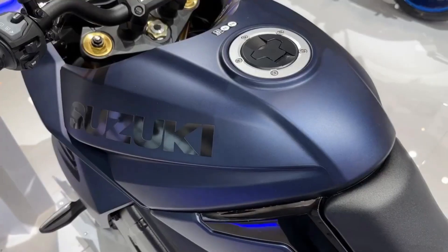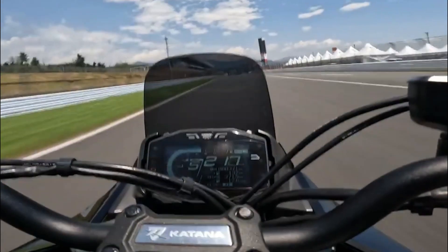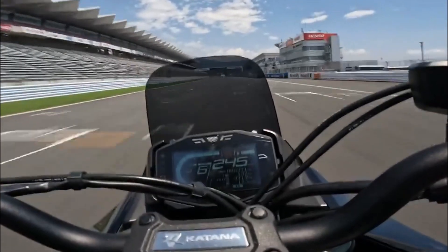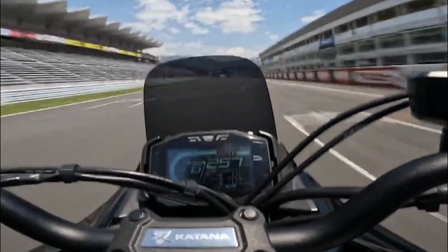Within the motorcycle world, the new Katana provides discriminating owners with a focal point to showcase their uniqueness, enthusiasm, and admiration for artistic expression. Enhance your collection with this exquisite limited edition piece.